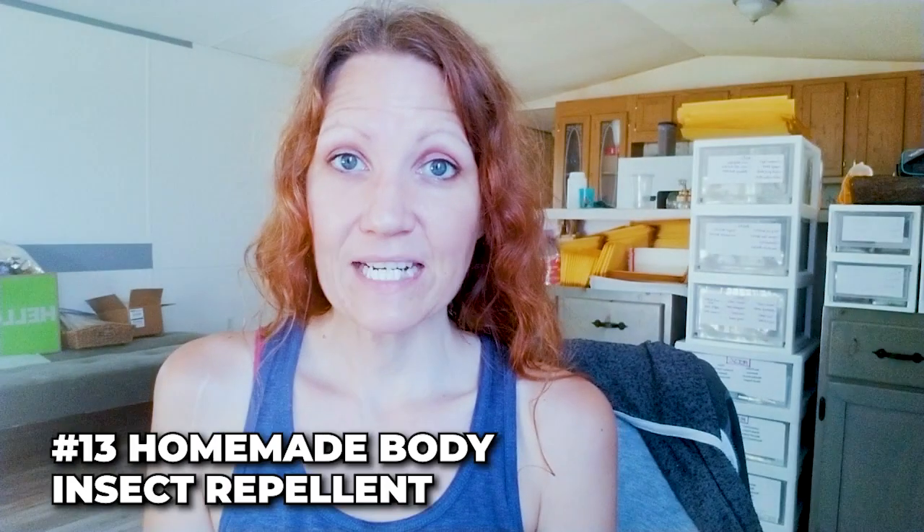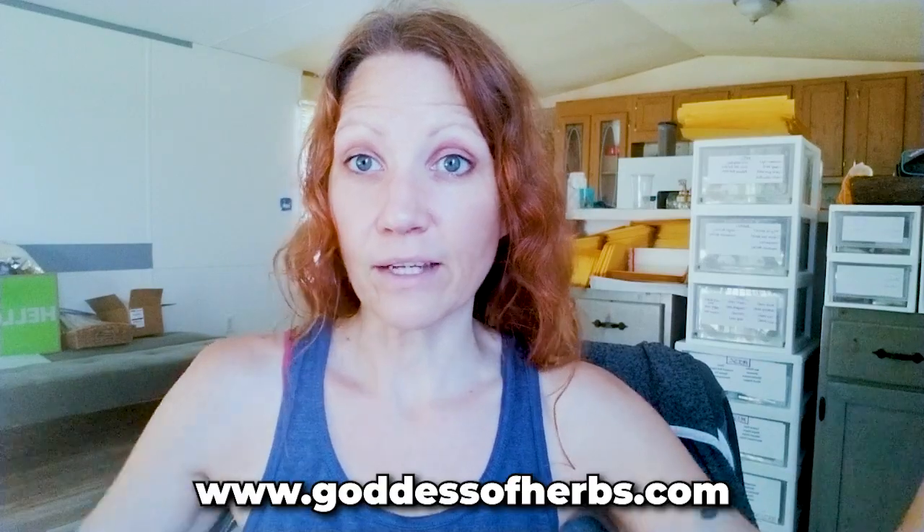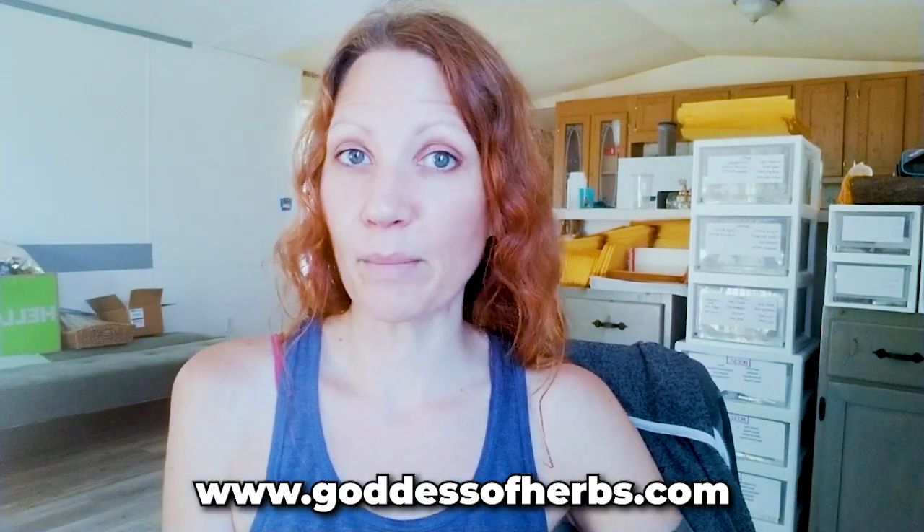Number thirteen: pest control for my body — not just the net, but actual repellents. I make and sell herbal remedies and natural products, including a tick repellent made with distilled water, alcohol, cedarwood essential oil, lemon essential oil, and cinnamon essential oil. These absolutely deter ticks. Since moving to this property I've had maybe three or four ticks on me, and those times I wasn't wearing this. I also have a spider spray, an insect spray, and a tick repellent for dogs. Links are in the description.